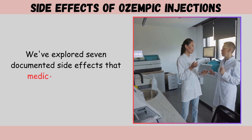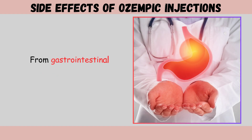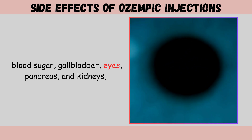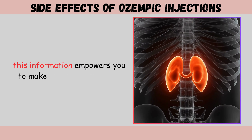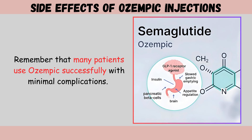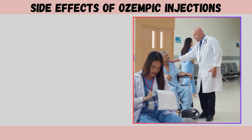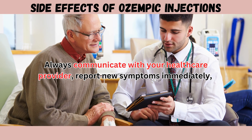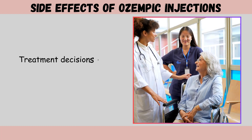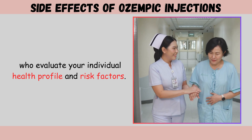We've explored seven documented side effects that medical research has identified in patients using Ozempic — from gastrointestinal disturbances to serious concerns involving the thyroid, blood sugar, gallbladder, eyes, pancreas, and kidneys. This information empowers you to make informed decisions. Many patients use Ozempic successfully with minimal complications; however, awareness allows early recognition and prompt medical intervention. Always communicate with your healthcare provider, report new symptoms immediately, and never adjust medication without professional guidance. Treatment decisions should involve discussion with qualified medical professionals who evaluate your individual health profile and risk factors.